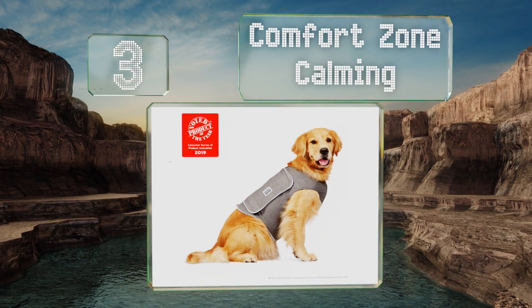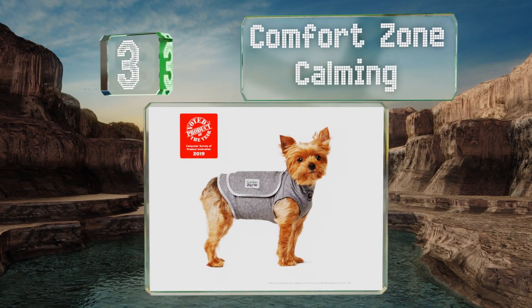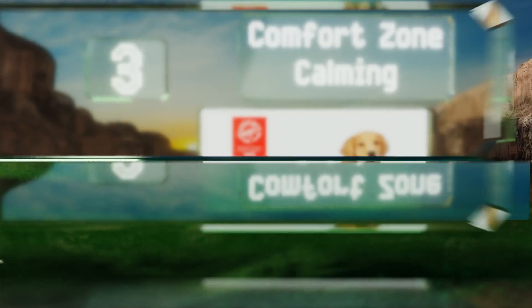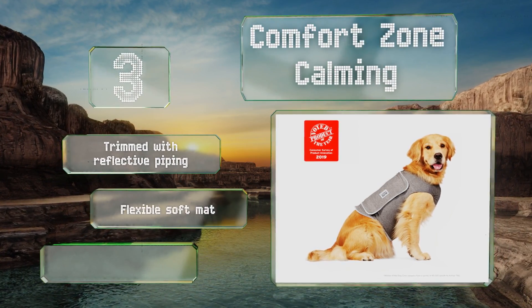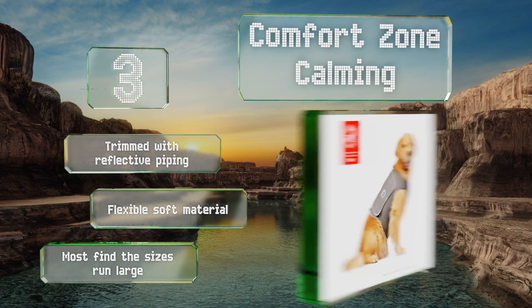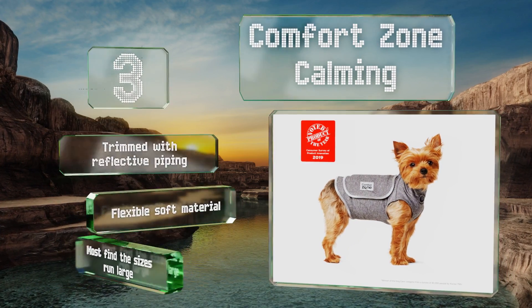Nearing the top of our list at number three, the Comfort Zone Calming comes all the way up your furry friend's chest to their neck and covers a larger part of the torso than most other choices. Nevertheless, it's easy to put on and has a special opening on the tummy for the application of calming sprays. It's trimmed with reflective piping and made of a flexible, soft material, though most find the sizes run large.